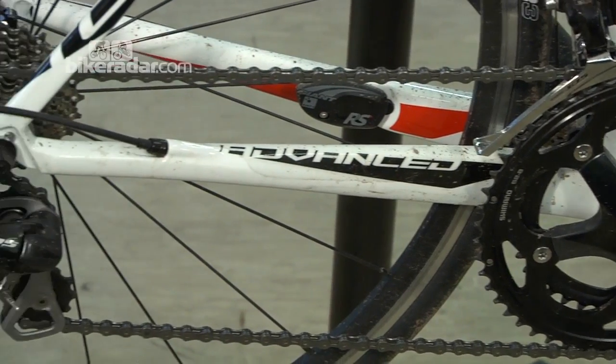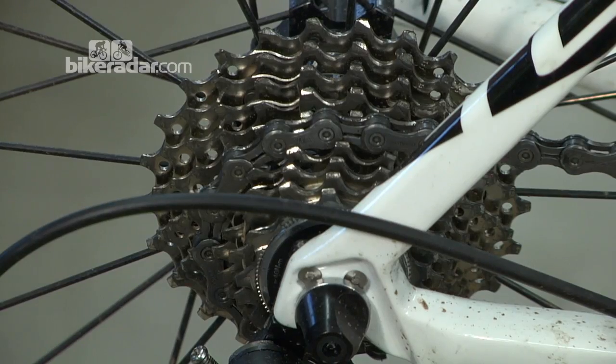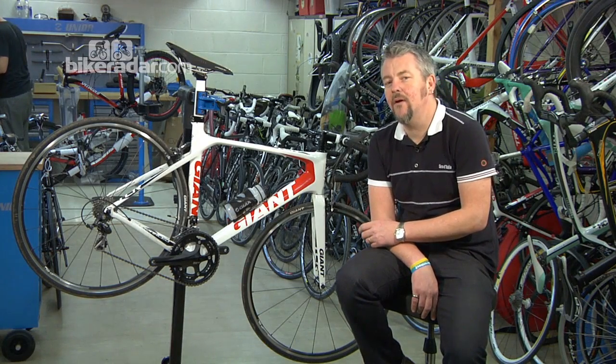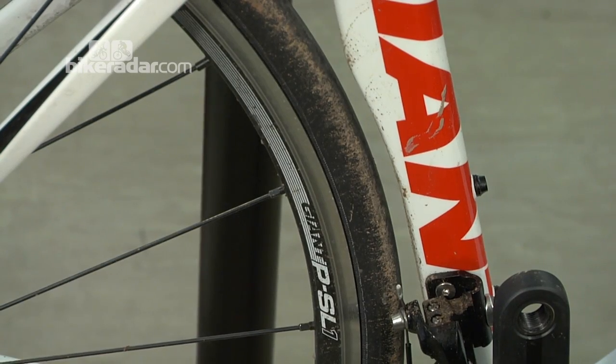The majority of the bike is built up using Shimano's 105 groupset — good, solid. Giant tend to use a lot of their own brand components everywhere else, including their new wheel line, and on this model it's the PSL1.